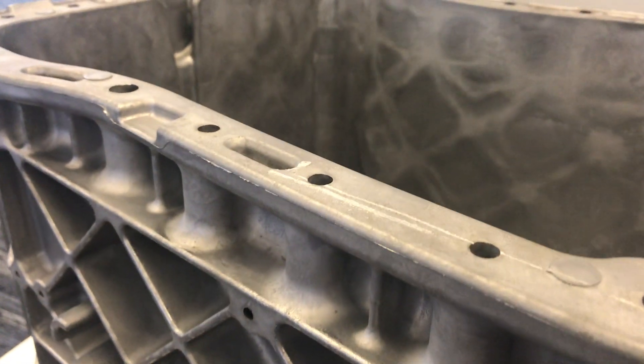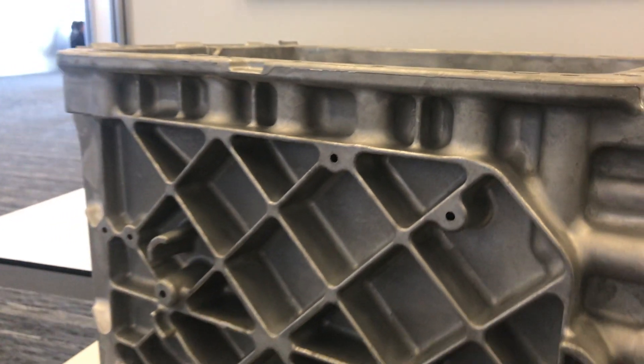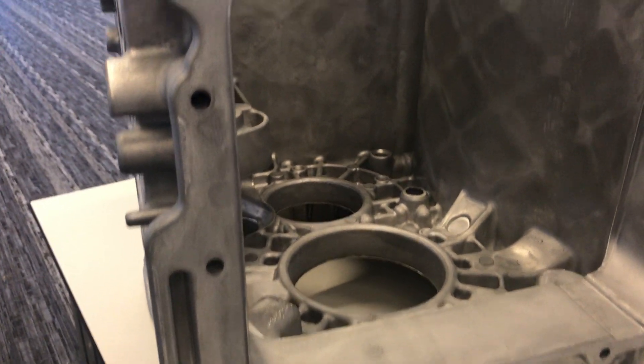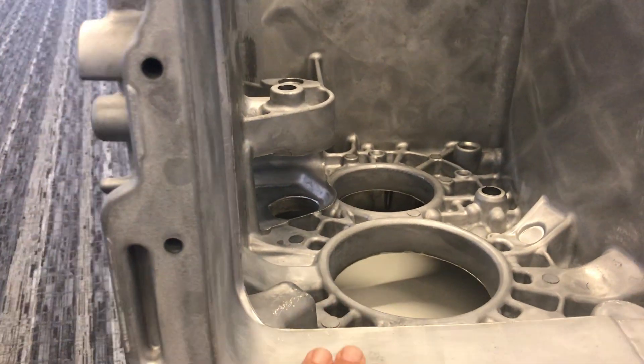The part is a transmission housing. The material is A380, the weight is 80 pounds, and the in-market is automotive. The function of the part is a transmission housing for a semi truck.